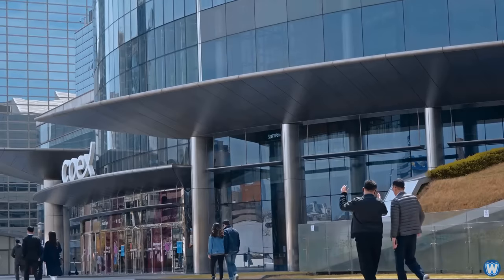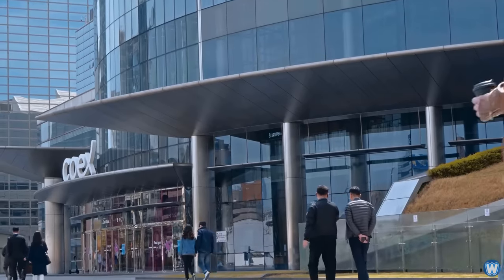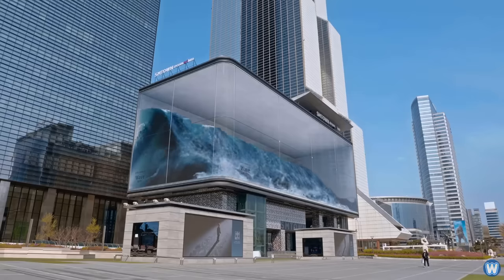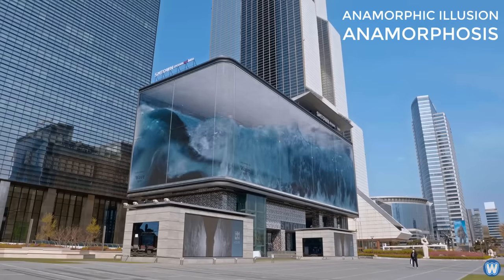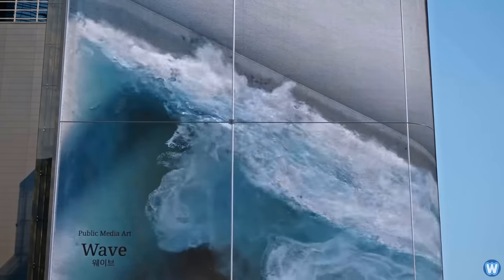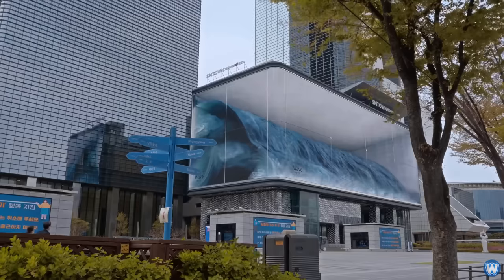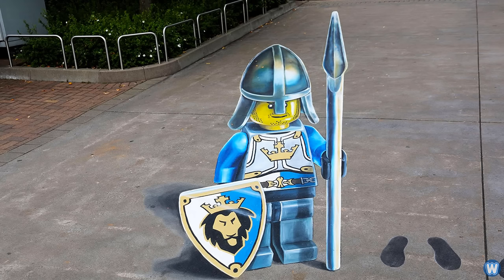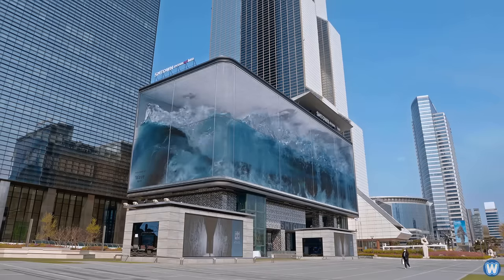The Wave building is located in the Gangnam area of Seoul, which is the Korean version of New York's Times Square. The display the LEDs create is called an anamorphic illusion, or anamorphosis, which is a distorted projection that reveals itself once you occupy a specific vantage point — kind of like those chalk art drawings you see on city streets that only look real from one direction or location.